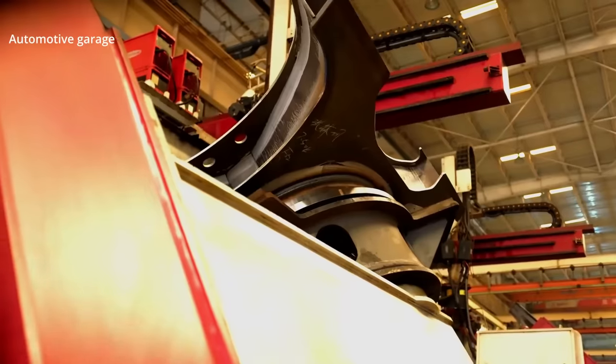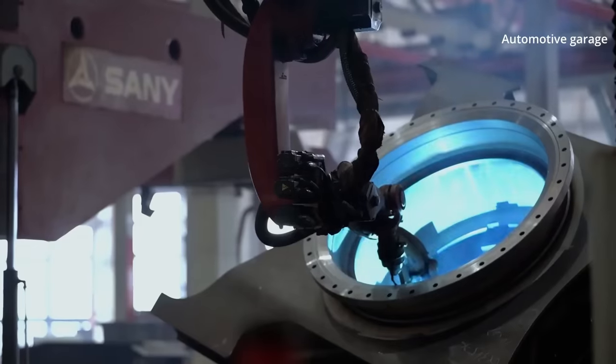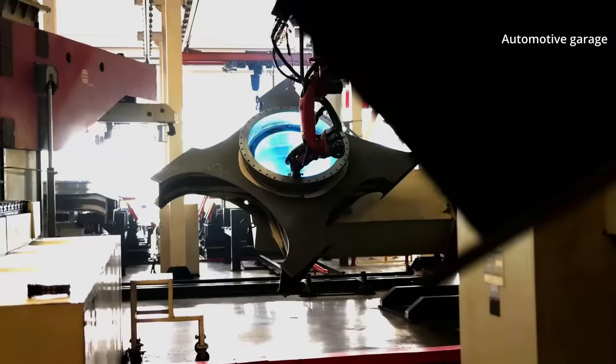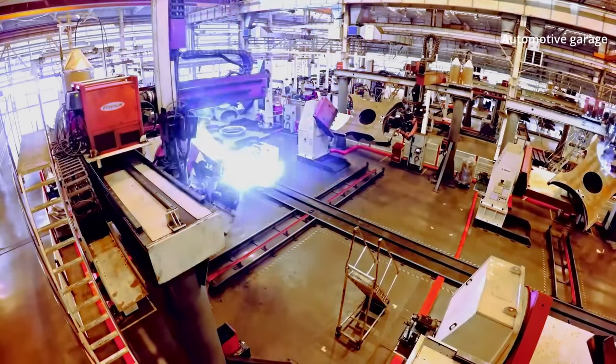This is just the preparatory work. The actual welding operation is performed by the robots, which work more precisely and also twice as fast as humans.